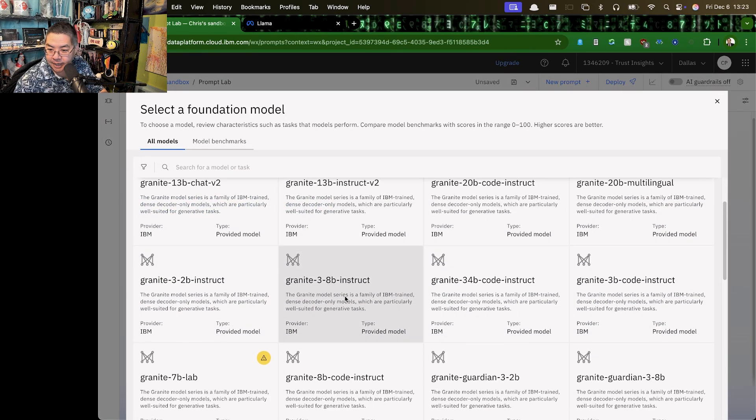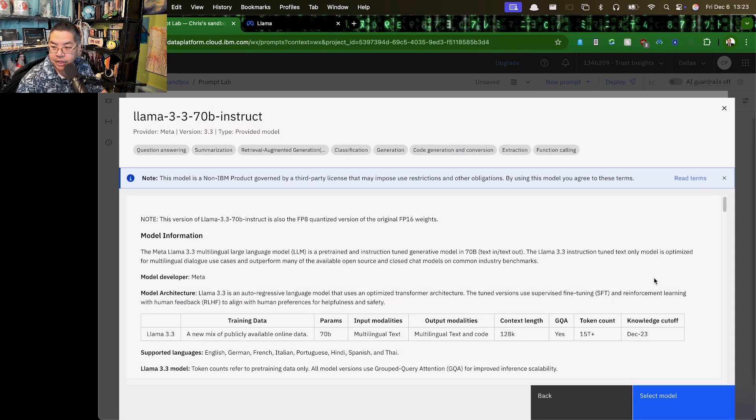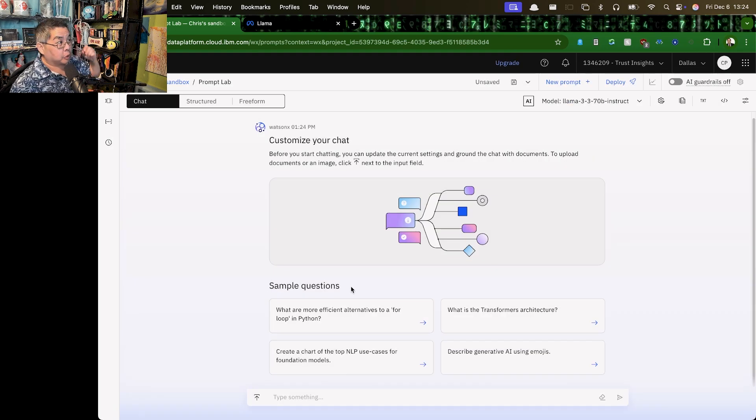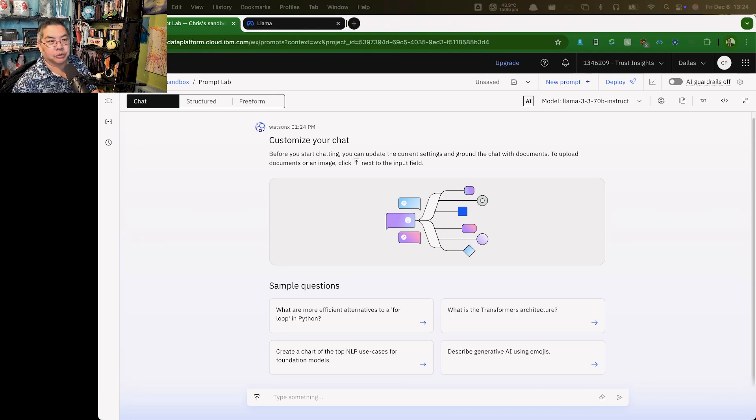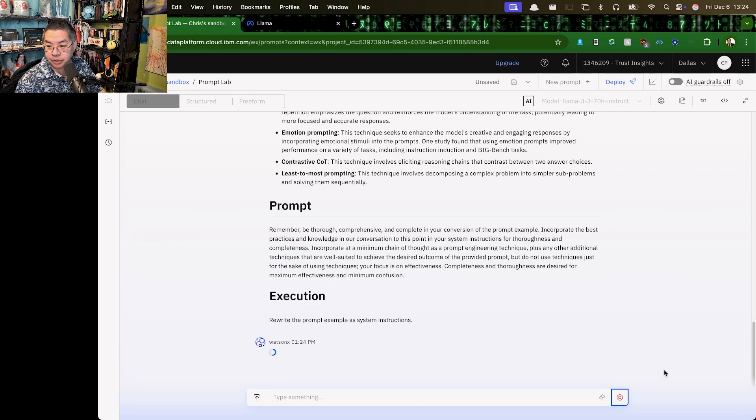There's Granite, there's Llama 3.2.1, 3.2, 3.2.9 — there it is: Llama 3.3 70B Instruct is already live. This version is the FP8 quantized version of the FP16. For those who are not technical, that just means this version is designed to be more efficient but still very high accuracy. So since it got a really good score for instruction following, let's give it a really complicated prompt — basically rewrite a prompt in itself — and see if it can successfully follow these instructions.